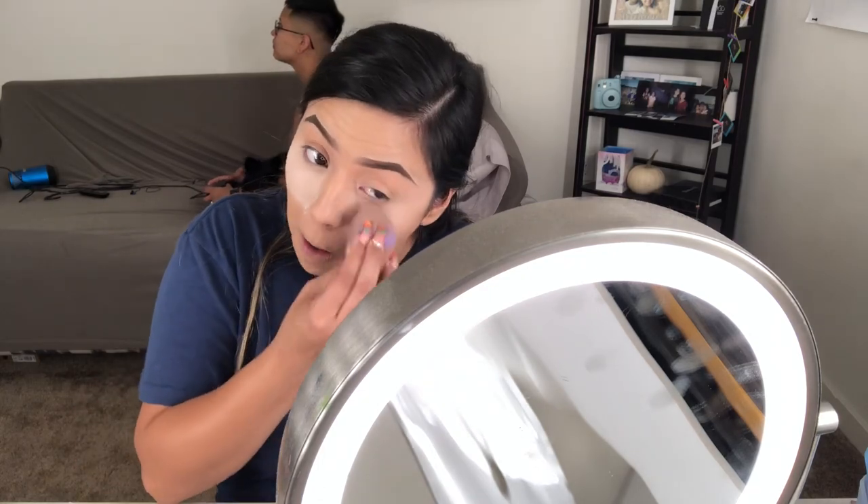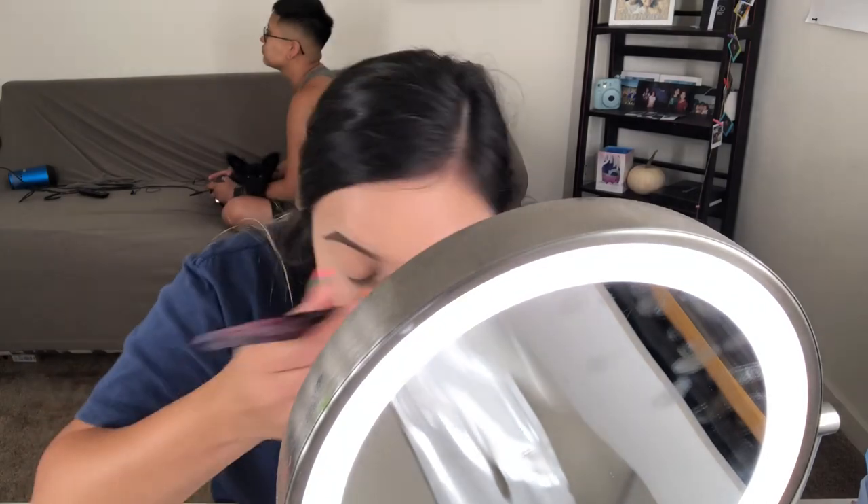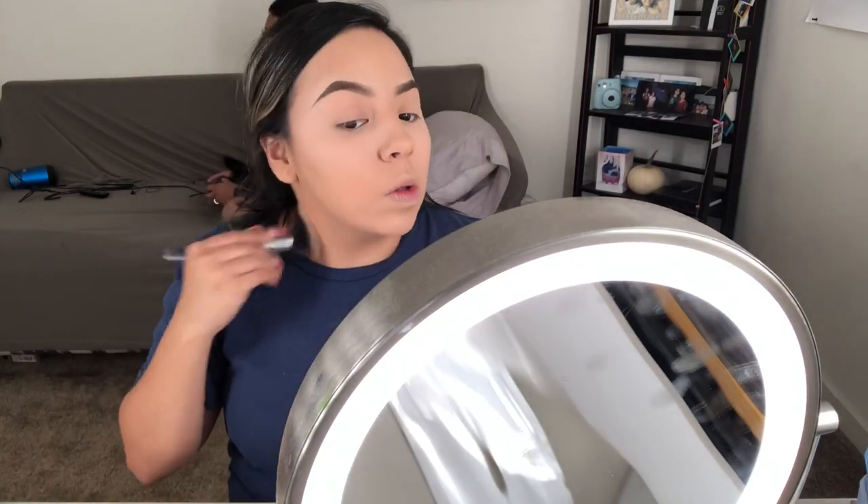Now I am taking my Airspun Naturally Neutral powder and I'm setting right underneath my eyes, my eyelids, and everywhere else I applied concealer. As for the rest of my face, I just like to take a powder brush and apply a little bit of powder and set away.